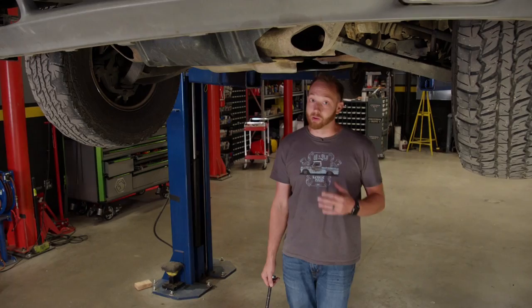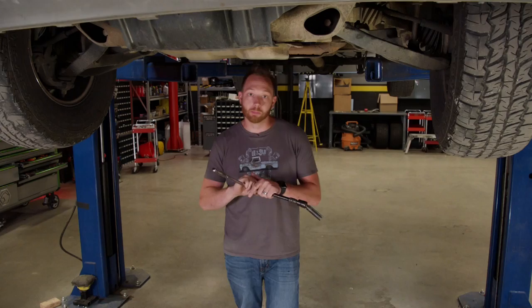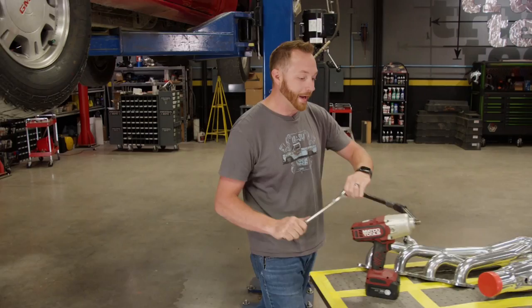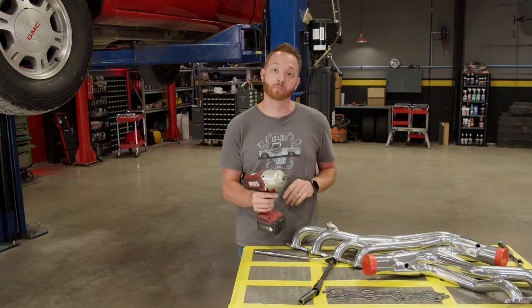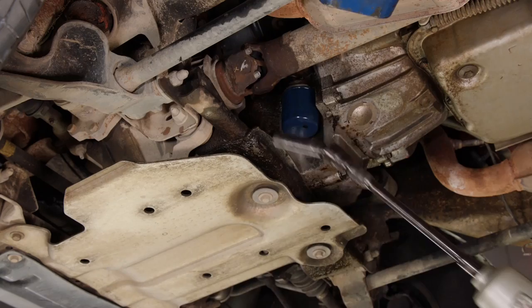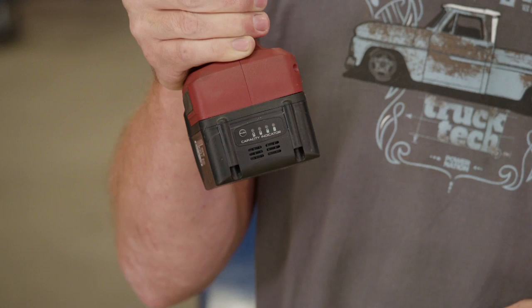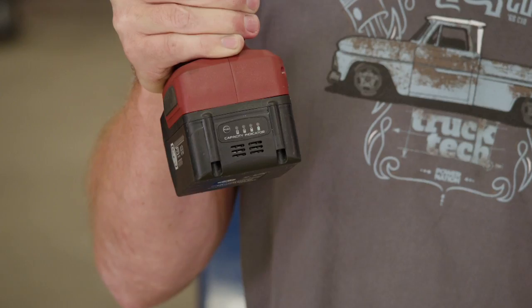When disconnecting the exhaust system from the manifolds, I usually shy away from using a breaker bar or ratchet because the slow twisting motion is much more likely to twist off rusted bolts. Instead I prefer something with a little more oomph — the Matco Tools half-inch Infinium cordless 20-volt impact, which has 1,600 pounds of breakaway torque from its brushless motor. It also has a variable speed trigger for delicate jobs, a nylon reinforced composite handle for durability and light weight, and a five amp-hour battery with a built-in charge indicator.